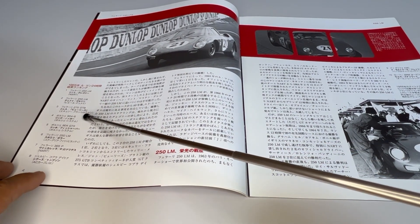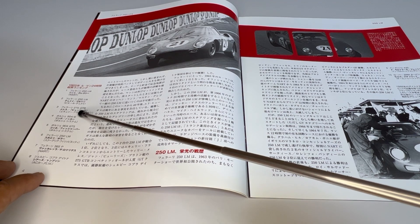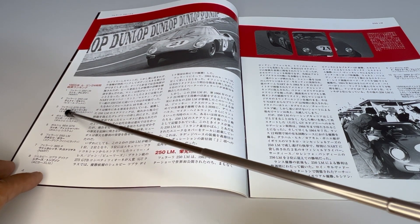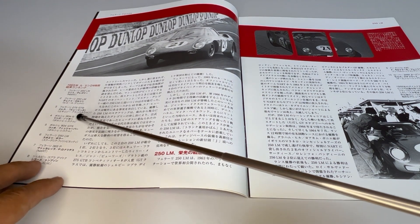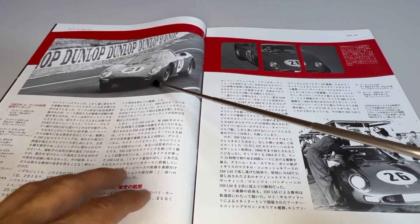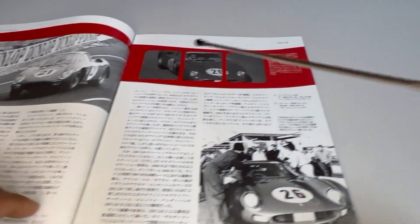And in third place, there was a Ferrari 275 GTB from the Écurie Francorchamps, piloted by Willy Mairesse and Beurlys. These were the three first finishers of the 24 hours of Le Mans in 1965.